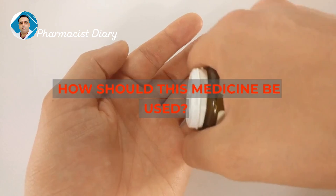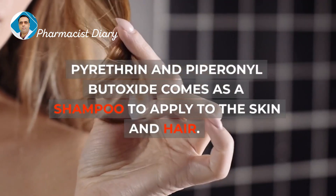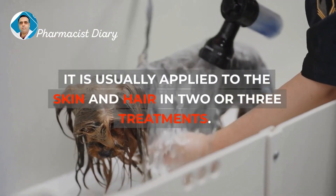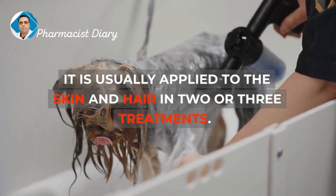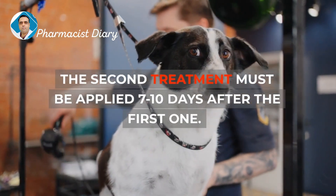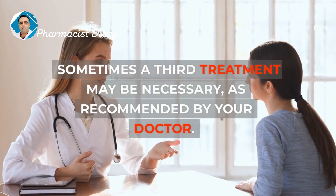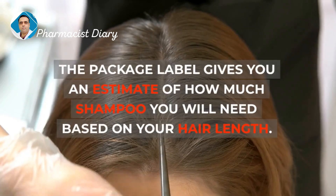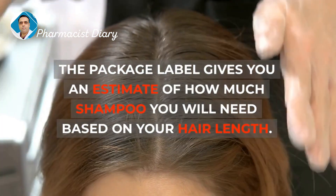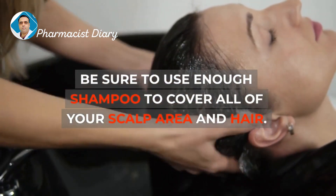How should this medicine be used? Pyrithrin and Piperonal Butoxide comes as a shampoo to apply to the skin and hair. It is usually applied in 2 or 3 treatments. The second treatment must be applied 7 to 10 days after the first one. Sometimes a third treatment may be necessary, as recommended by your doctor. The package label gives an estimate of how much shampoo you will need based on your hair length. Be sure to use enough shampoo to cover all of your scalp area and hair.